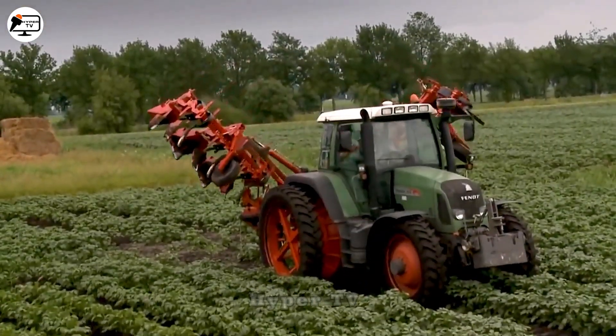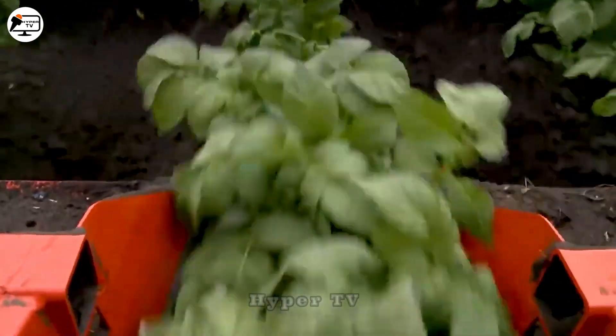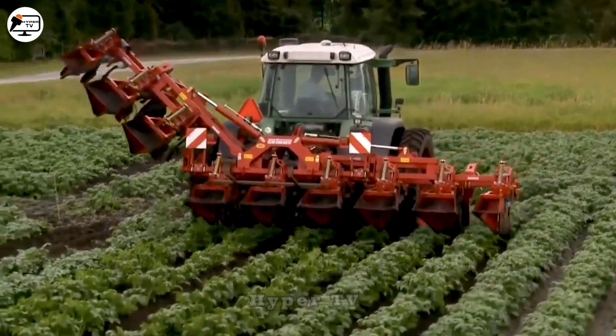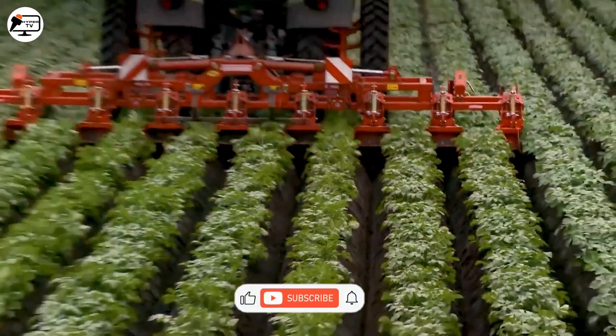The straight rows of potatoes result from the Specialized Potato Ridging Machine. It is equipped with eight V-shaped blades, spring-loaded tines to loosen the soil, and small guiding wheels.